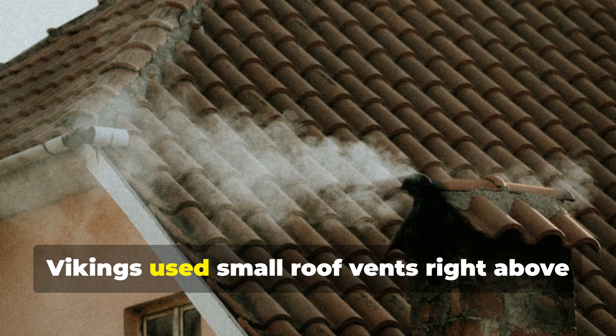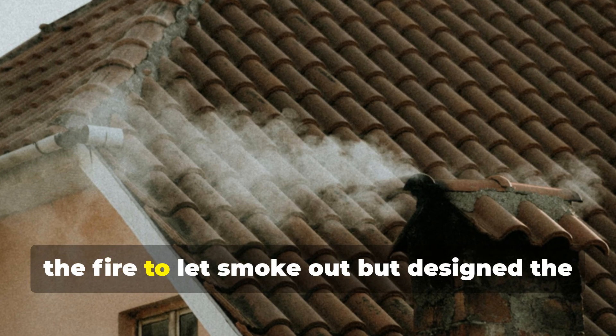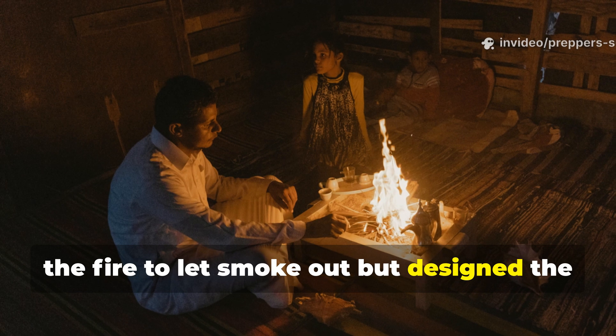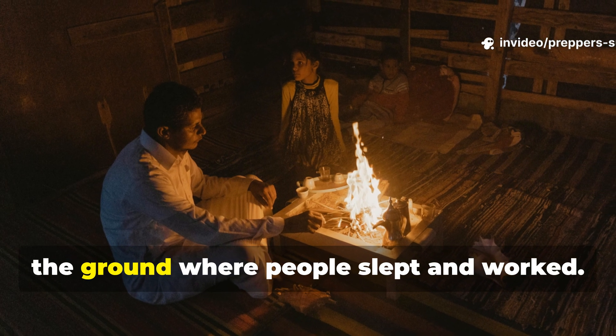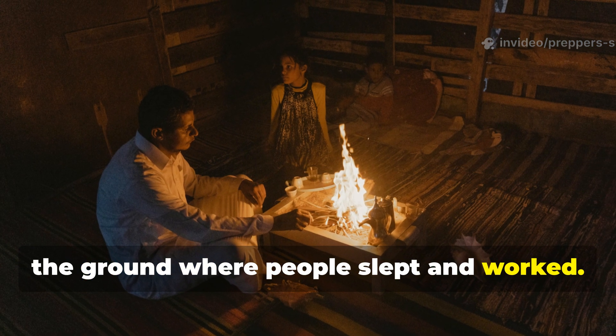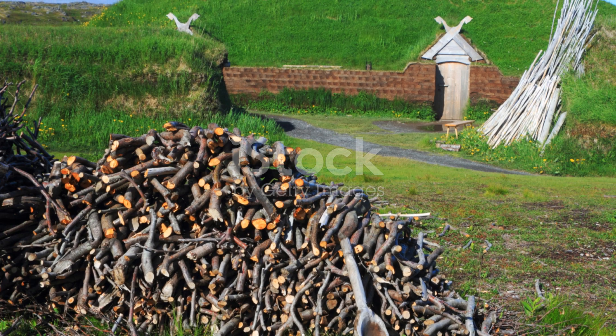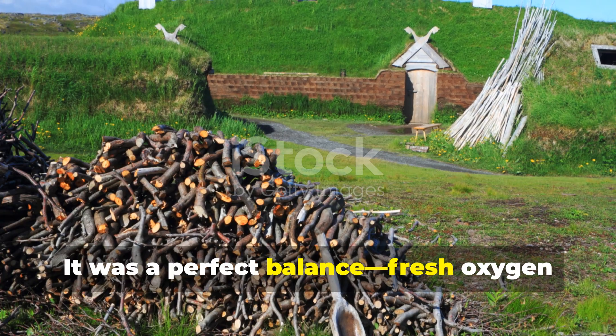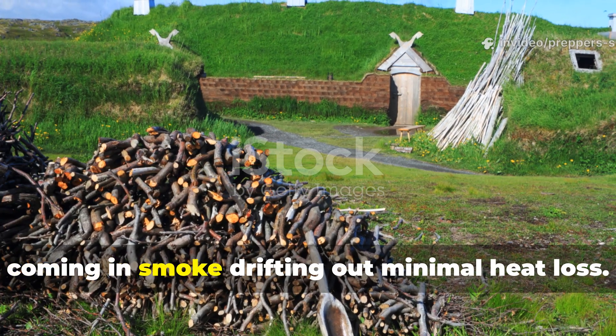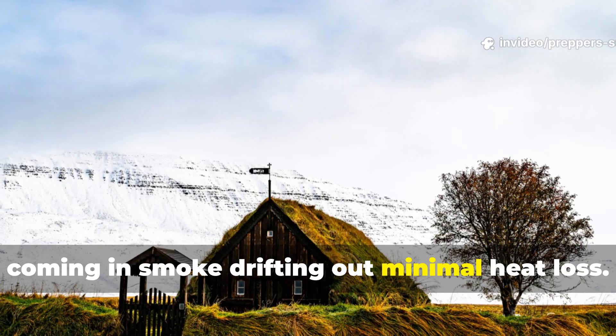Vikings used small roof vents right above the fire to let smoke out, but designed the layout so that hot air circulated low to the ground, where people slept and worked. It was a perfect balance — fresh oxygen coming in, smoke drifting out, minimal heat loss.